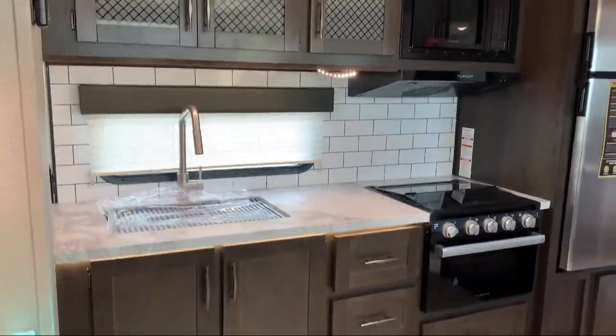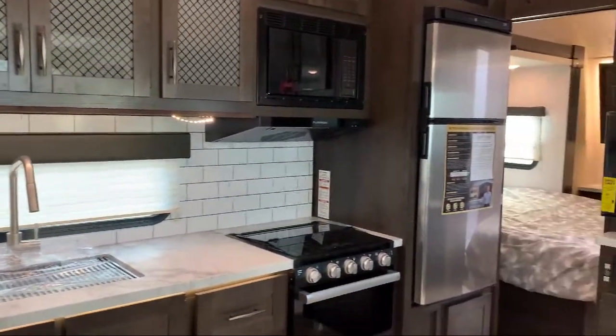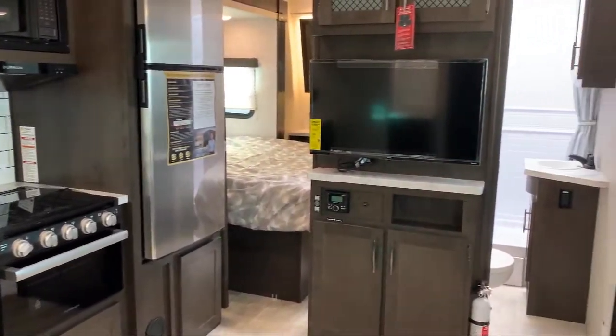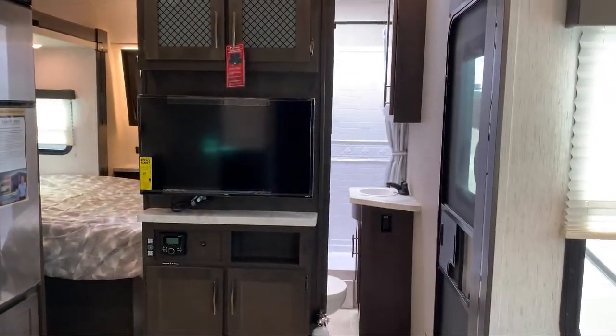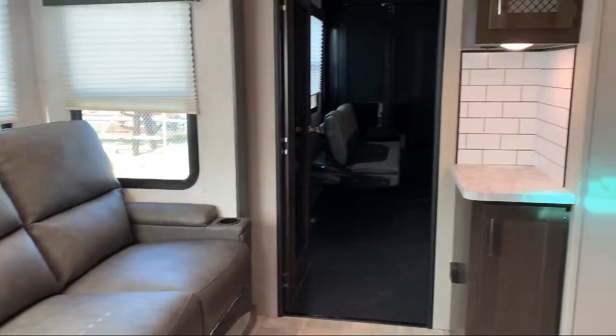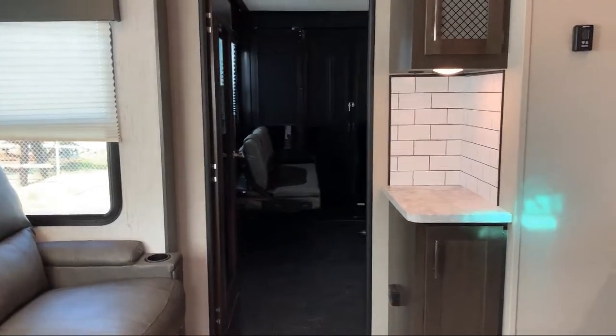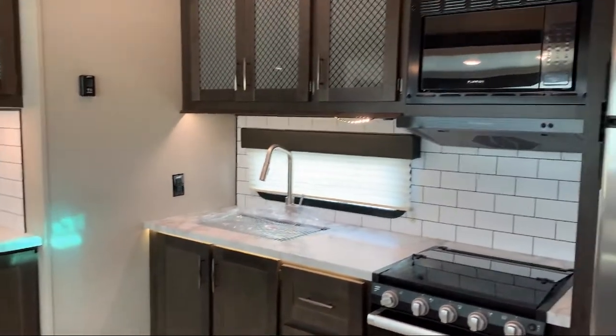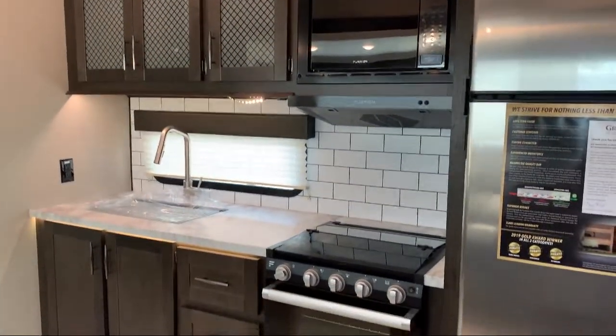At Blue Dog RV, treating customers like family and offering the best deals around has always been our priority. Our staff will give you the relaxed, knowledgeable service that you deserve. Whether you're looking for a fifth wheel, travel trailer, motorhome, or any type of RV to get your adventure started, at Blue Dog RV we have it. We can deliver it fast and we can meet or beat any price.